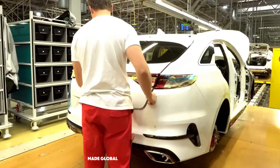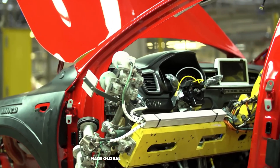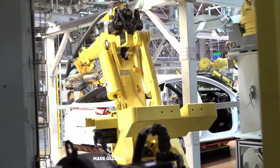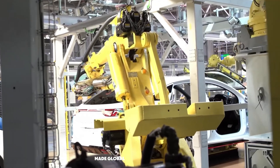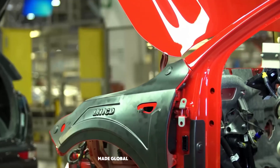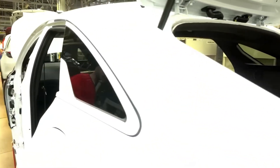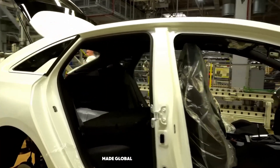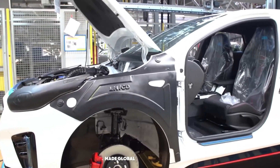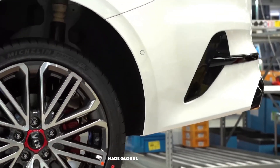As it moves down the final assembly line, it's a whirlwind of activity. Teams of skilled technicians and specialized robots work together to bring it to life. Robotic arms precisely install the front and rear windshields, applying a perfect bead of adhesive. Workers inside the car fit the complex dashboard, already packed with electronics, vents, and the instrument cluster. Seats, carpets, and the interior headliner are carefully put into place. The doors, assembled on a separate subline with their windows and electronics, are reattached with perfect alignment. Finally, the wheels and tires are bolted on and the car stands on its own four wheels for the very first time.